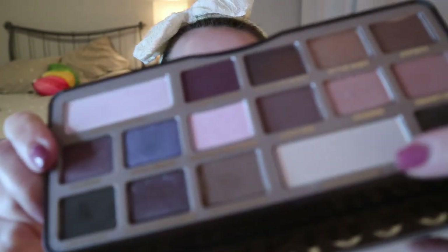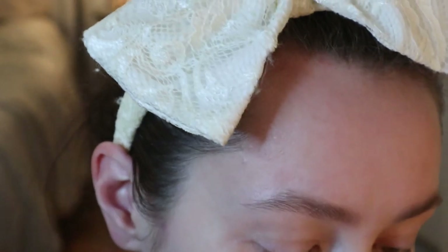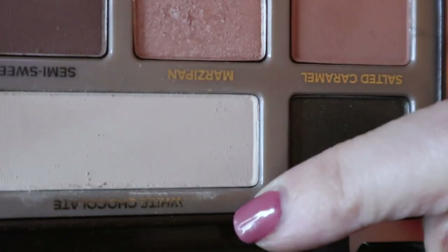I'm using my Royal and Langnickel BOM 40 brush and going in with the shade White Chocolate all over the lid as a base. I've been so used to Anastasia shadows lately that I noticed there's no kickup with this palette — that's just the Anastasia formula being very powdery, whereas this one hardly has any powder fallout.